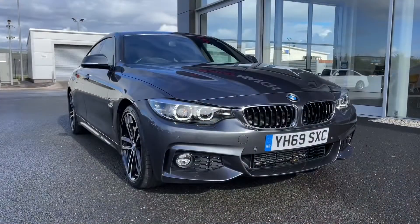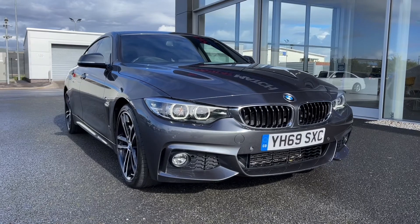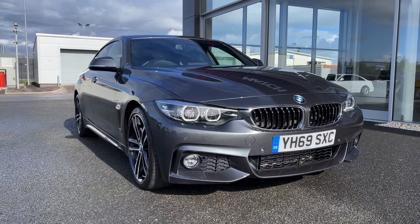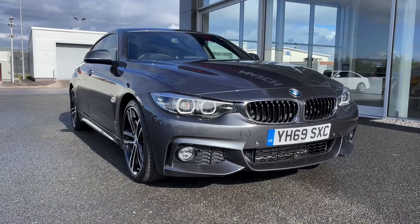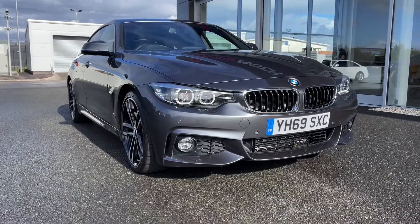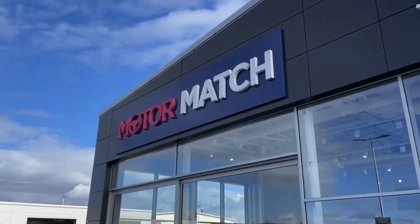That concludes our video tour around this 2019 BMW 4 Series Grand Coupe 420D M Sport. Remember this is a Motormatch approved used vehicle so it comes with a 30 day or 1,000 miles warranty. Three years RAC warranty is also available as well as flexible finance packages. Please note all our cars are subject to a £150 admin fee to cover provenance checks. For a personal finance quote or to book a test drive feel free to give us a call on 01244 311 404. Thank you very much for watching and I hope to see you soon at Motormatch Chester.